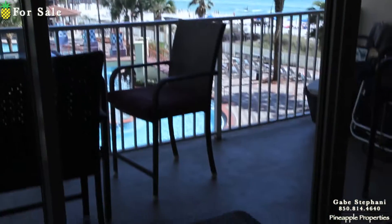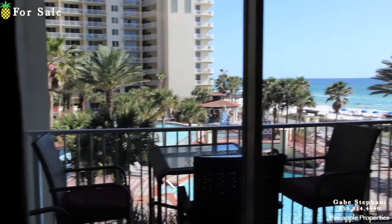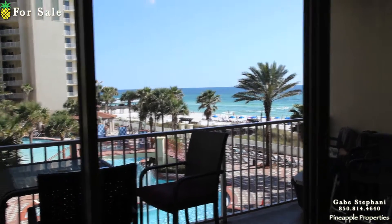Here's your view looking out. If you were at this bed right here, here's your view looking out to the gulf and to the pool. I'll walk out there in a second.